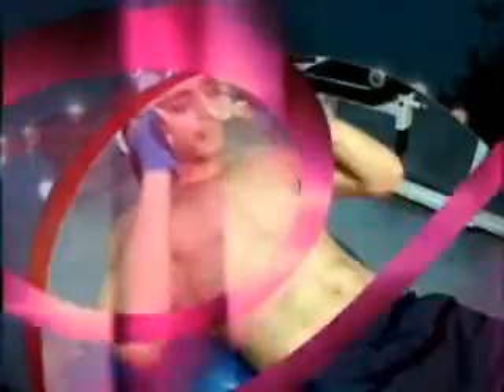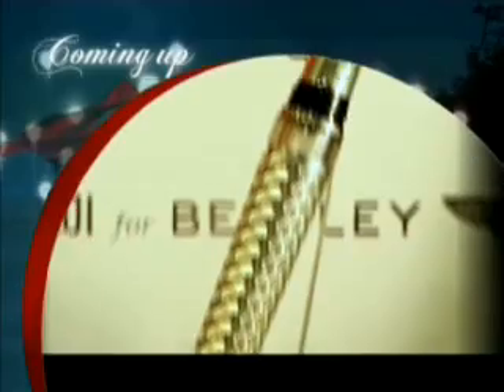To agar technology ki madad se aapko apne life ko aur bhi convenient banana hai, then you should check out that pocket PC. It's time for a break now. I'll see you in a bit. Coming up next, exercises for your abs and Bentley Tibalti pen.